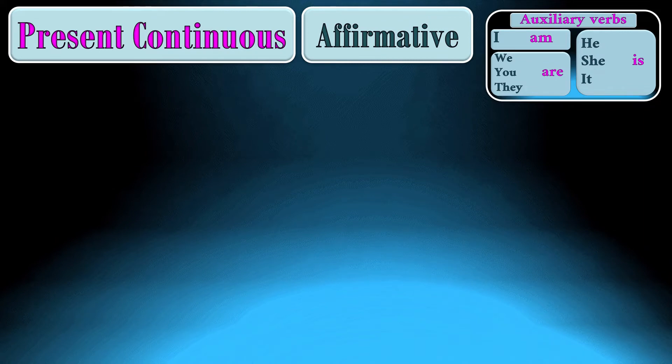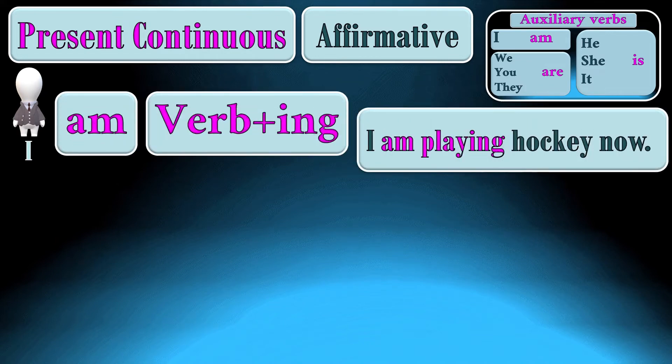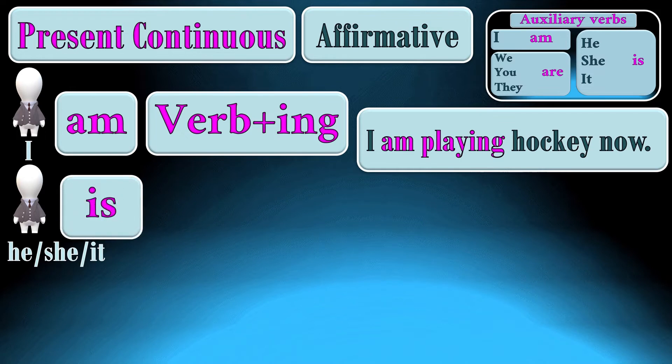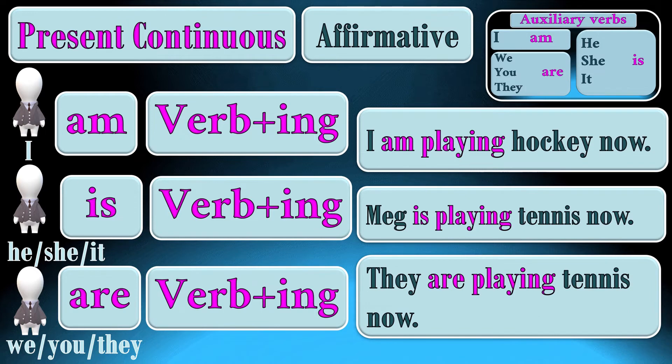In the present continuous, we make an affirmative sentence using the verb to be. If the subject is I, we add am + verb with -ing. For example: I am playing hockey now. When the subject is he, she, or it, we add is + verb with -ing. For example: Meg is playing tennis now. When the subject is we, you, or they, we add are + verb with -ing. For example: They are playing tennis now.